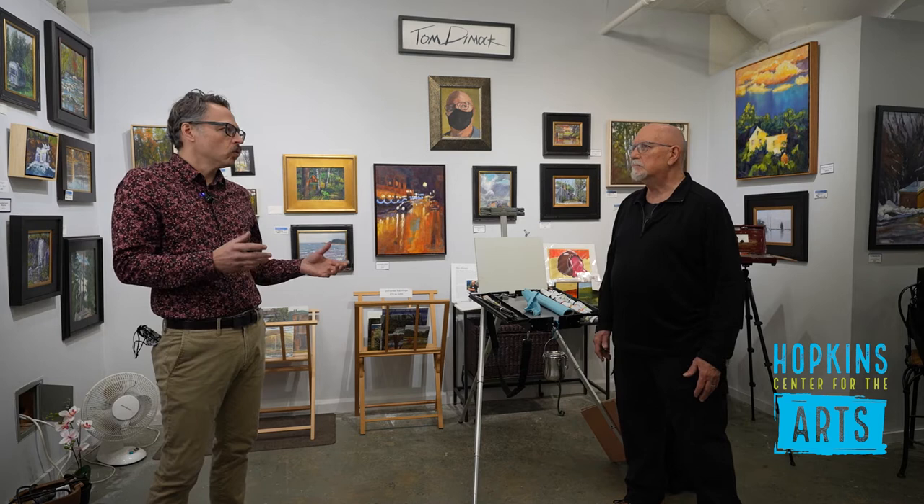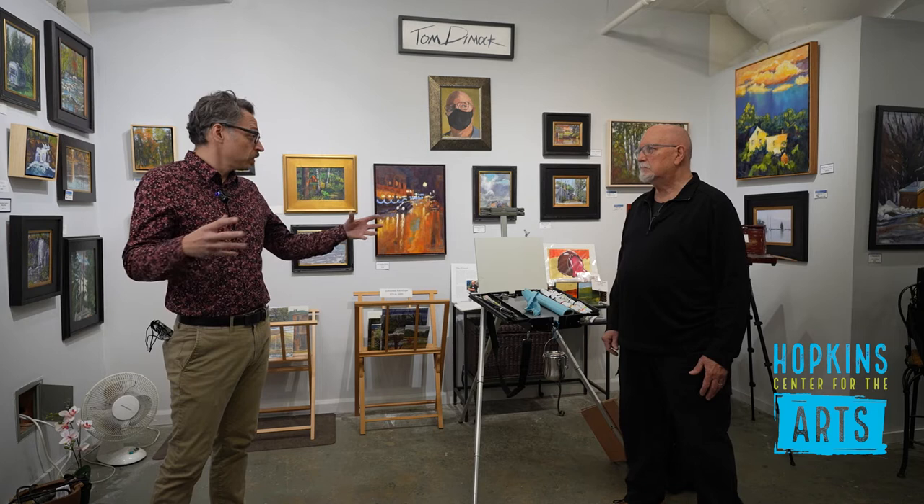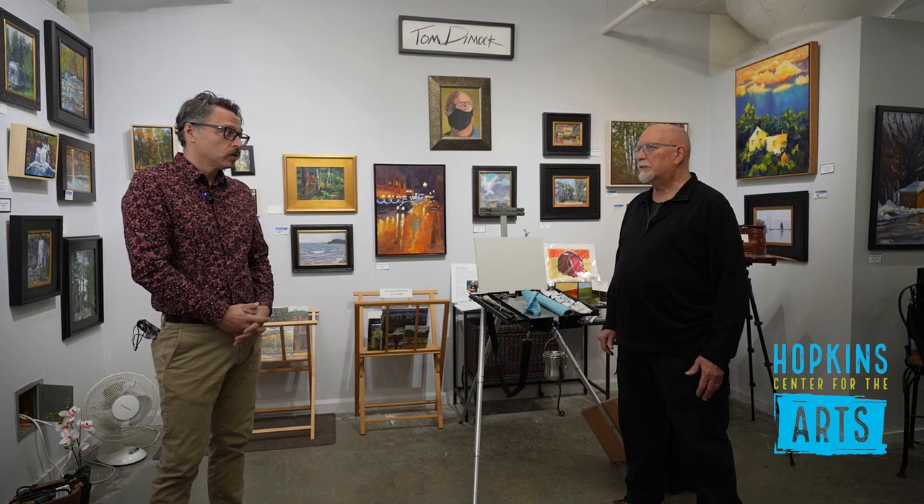The majority of works in your exhibition at the center are oil, but there's also a watercolor and a casein painting. Tell us about medium choice, since the majority of those paintings are oil. Is that your favorite medium? It pretty much is. Yes.